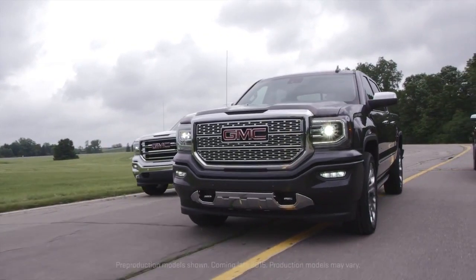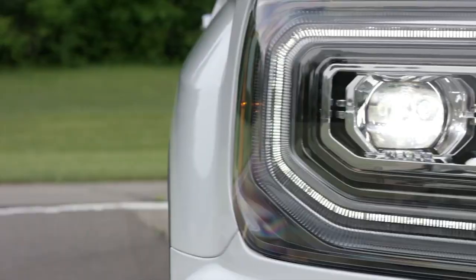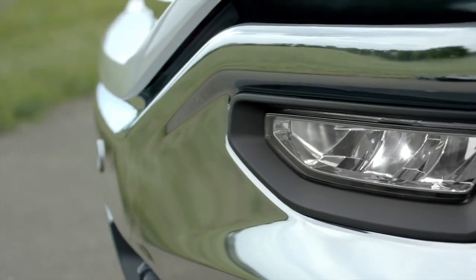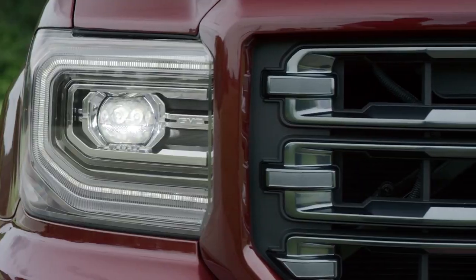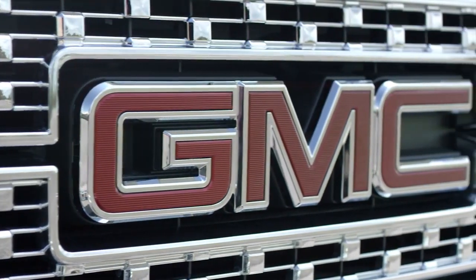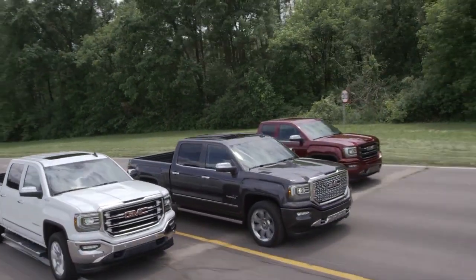This year the 2016 GMC Sierra 1500 pickup truck gets a facelift, with updated front and rear fascias, revised powertrains, and a slightly refreshed interior. The 2016 Sierra 1500 is keeping it fresh in the face of stiff competition from the all-new and mostly aluminum Ford F-150.